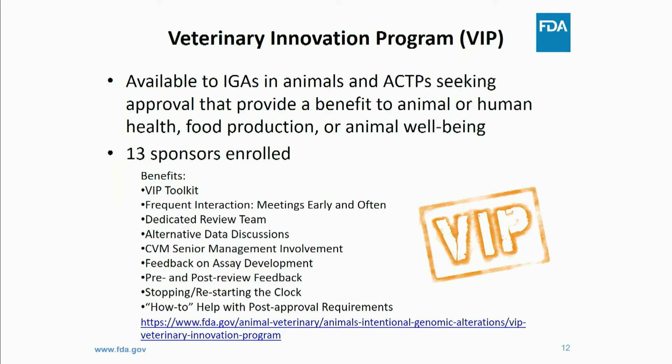Recently, FDA published a Plant and Animal Biotechnology Innovation Action Plan, and under that action plan we had key initiatives for animal biotechnology. The action plan outlined FDA's commitment towards biotechnology in both plant and animal sectors, and one of those initiatives for animals was the Veterinary Innovation Program, which we piloted in October of last year — just over a year now.